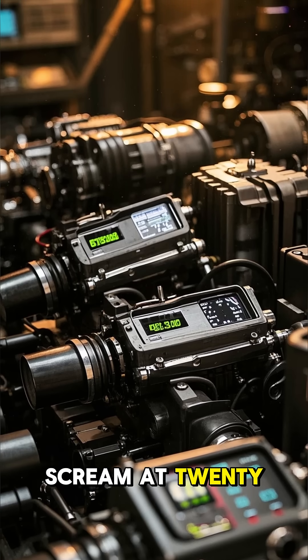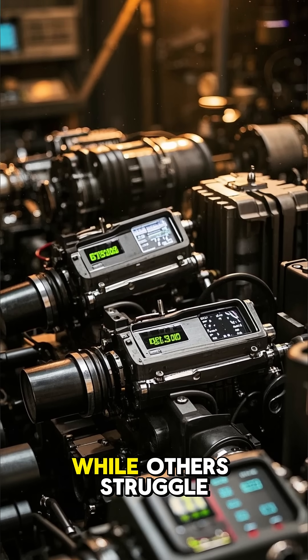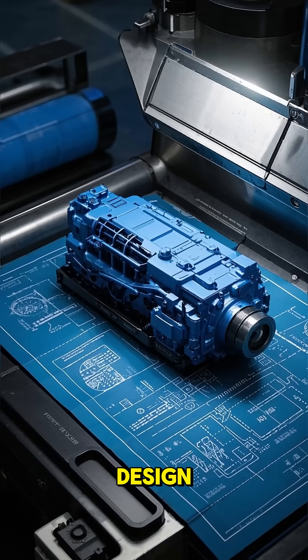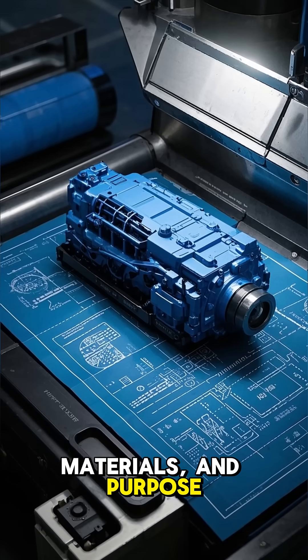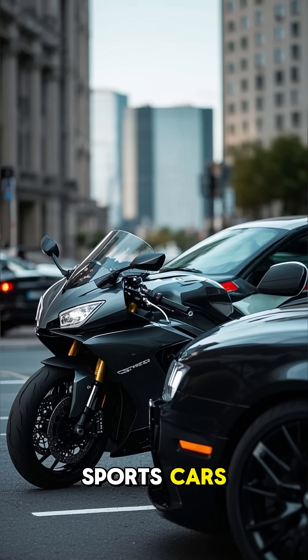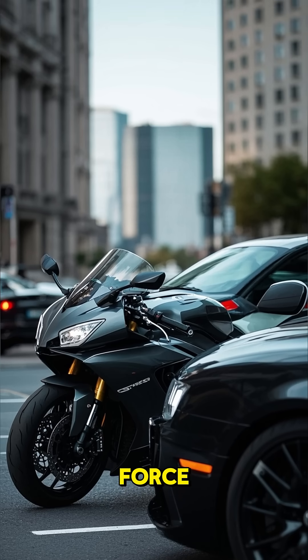Ever wonder why some engines can scream at 20,000 revolutions per minute, while others struggle to reach 7,000? It all comes down to engine design, materials, and purpose. High-revving engines, like those in superbikes and high-performance sports cars, are built to make power through speed, not just brute force.